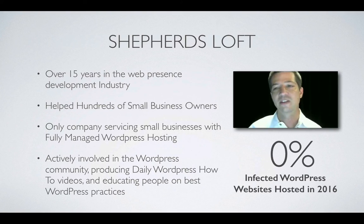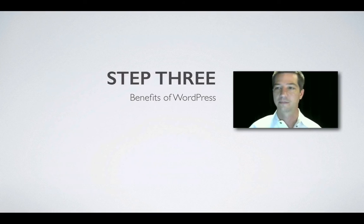Shepherd's Loft has over 15 years in web presence development. We've helped hundreds of small business owners — we're the only company servicing small businesses with fully managed WordPress hosting. We are actively involved in the WordPress community, producing daily WordPress how-to videos and educating people on the best WordPress practices. Step three: the benefits of WordPress.